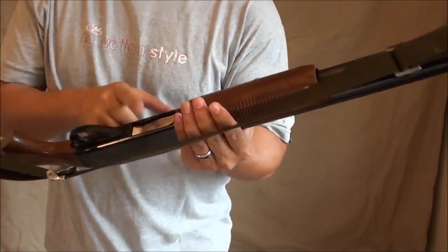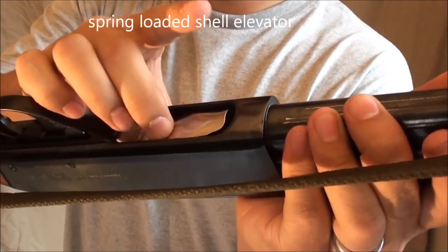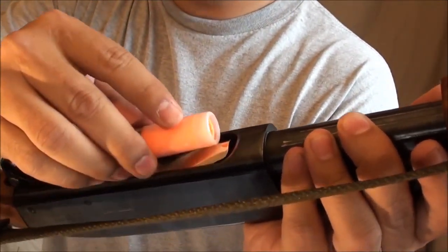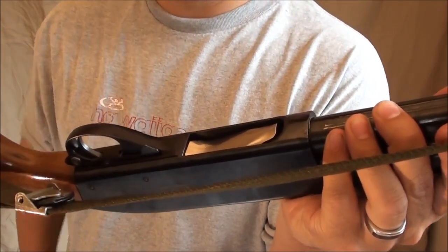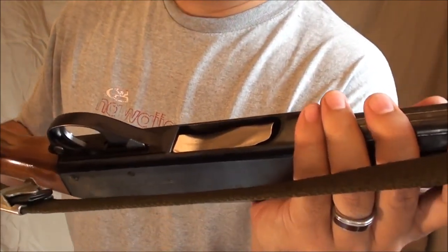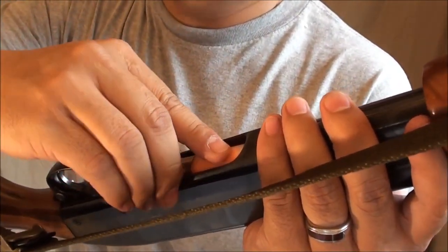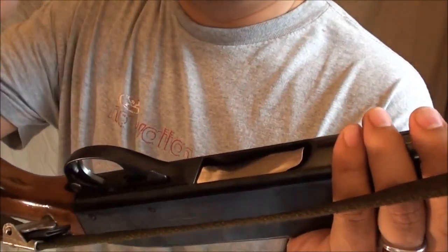Let's take a closer look at the load gate — also called the shell carrier or shell elevator. On an 870 it is spring-loaded; it actually pushes back on your finger when you're trying to load a round. If you don't have a good grip on it, it could push the round right out and you have to fumble around to get it back in. Some people say that split second of fumbling can mean the difference between life and death, and I tend to agree — though with practice you can load without issues.